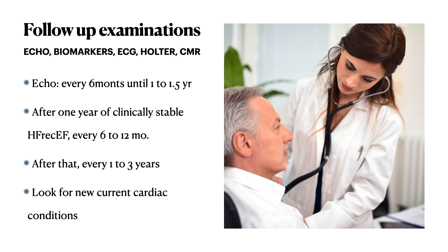For follow-up, an echocardiogram should be done every six months until the first one to one-and-a-half years. After one year of clinically stable heart failure with recovered ejection fraction, echocardiogram should be performed every six to twelve months, and then every one to three years with ECG, echocardiogram, and BNP investigations. Clinicians should also look for new cardiac conditions such as further ischemic cardiomyopathy.